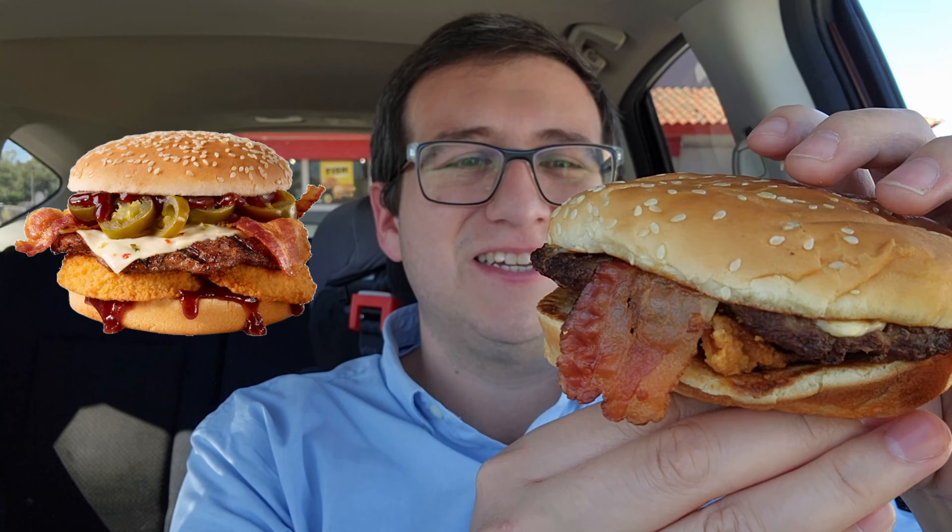Here it is — gotta be careful with this one. Let's throw the picture up here for comparison. Doing a 360 here — we're seeing the jalapenos, or one jalapeno. We're seeing the bacon kind of hanging out of it. It looks fine, but it kind of looks sad there.